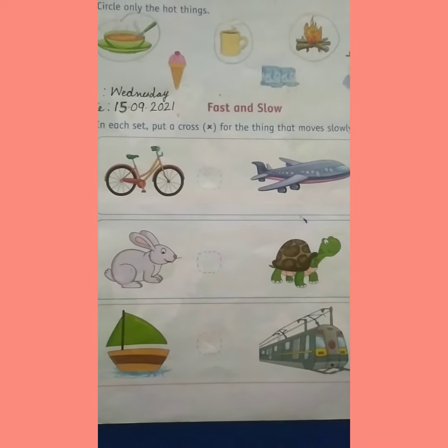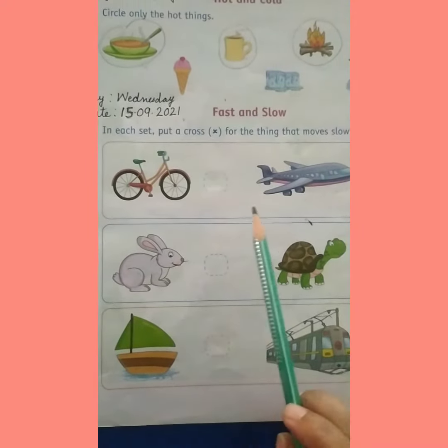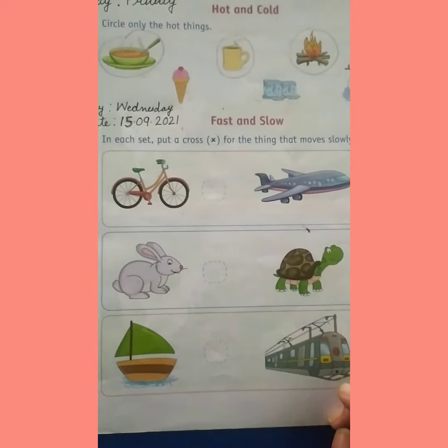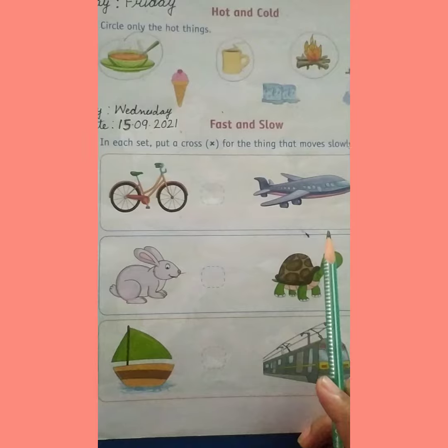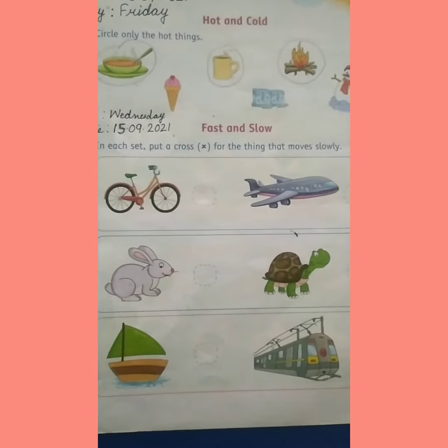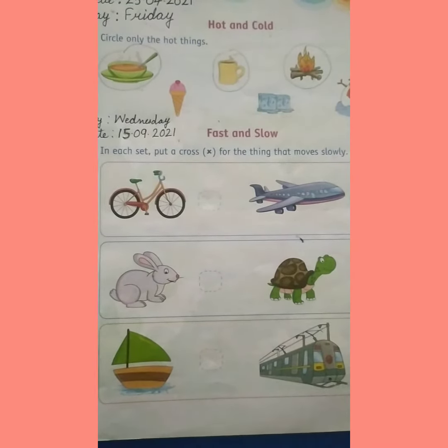इस वर्कशीट में आपको क्या करना है? यहाँ पर rows में 2-2 objects दी गई हैं. आपको उनको देखना है और सोचना है कि दोनों में से कौन सा object slow move करता है, जो धीरे चलता है. और दोनों में से जो slow move करता है, उसके नीचे आपको cross लगाना है.